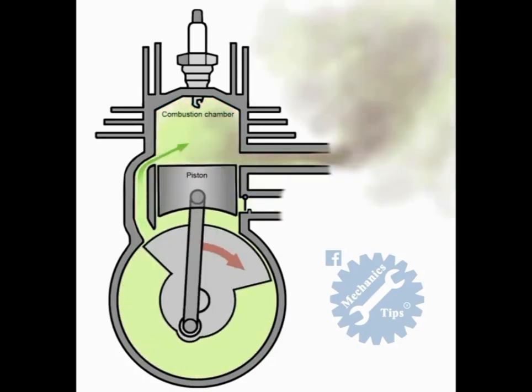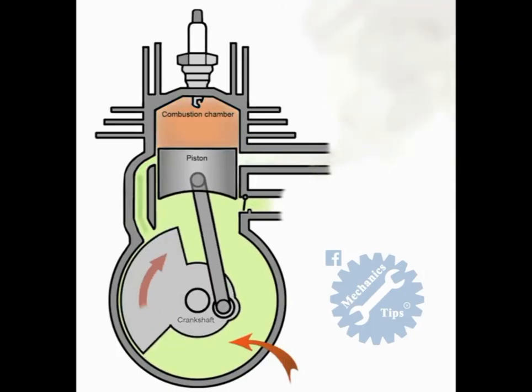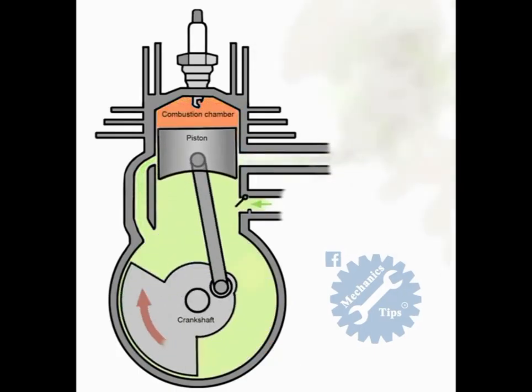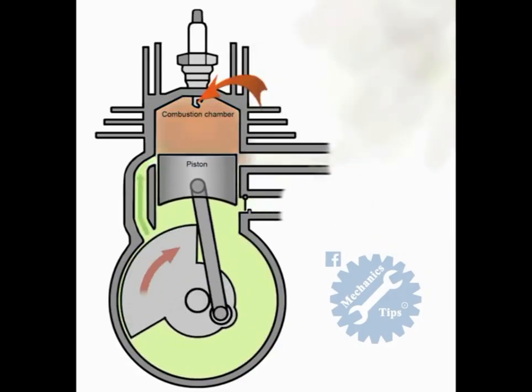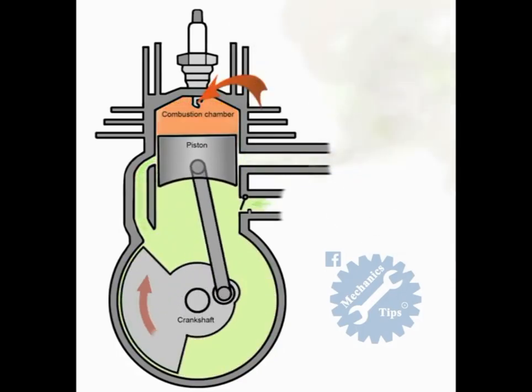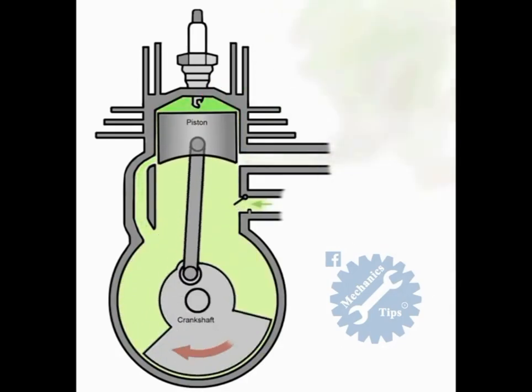The second stroke of the two-stroke engine carries on from the first stroke, which sucked the air into the lower chamber. The piston has nearly reached the top of the cylinder, and just before it does, the mixture of air and fuel in the upper chamber above the piston is ignited. The high pressure of the burnt gases forces the piston down.